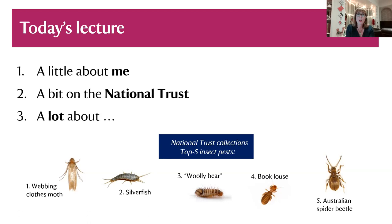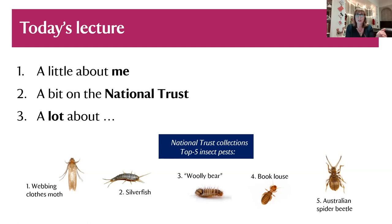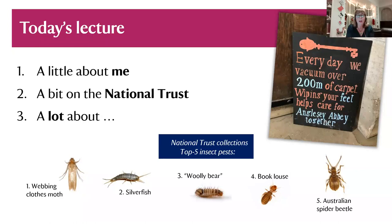My title refers to insect pests in the collections care sphere, but my expertise is specifically in the historic house setting. Everything we have is on open display, and we're very often in buildings far from bespoke or purpose-built museums and galleries — normally ancient building fabric, very leaky, water everywhere. Those challenges are why insects are particularly useful indicators for us in historic houses.